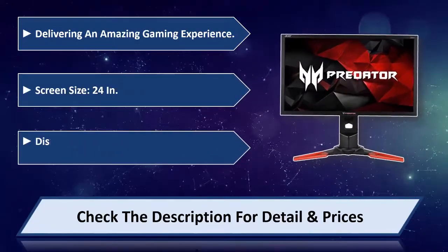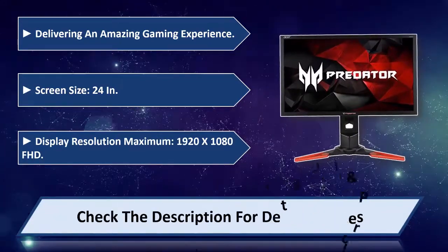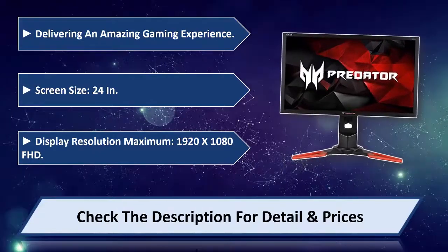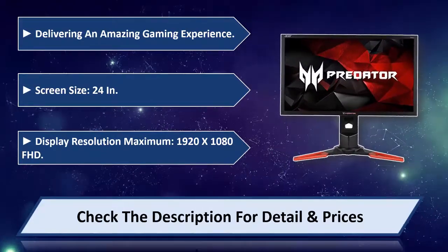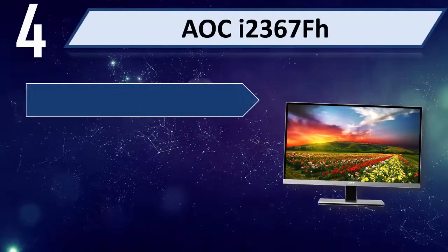Screen size 24 inches, display resolution maximum 1920x1080 FHD. Please check the description for detail and price. Number 4: Aokai 2367FH.